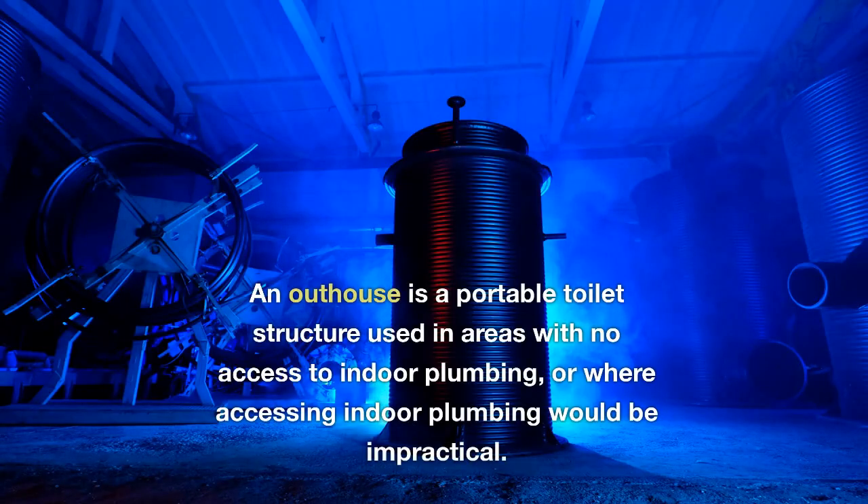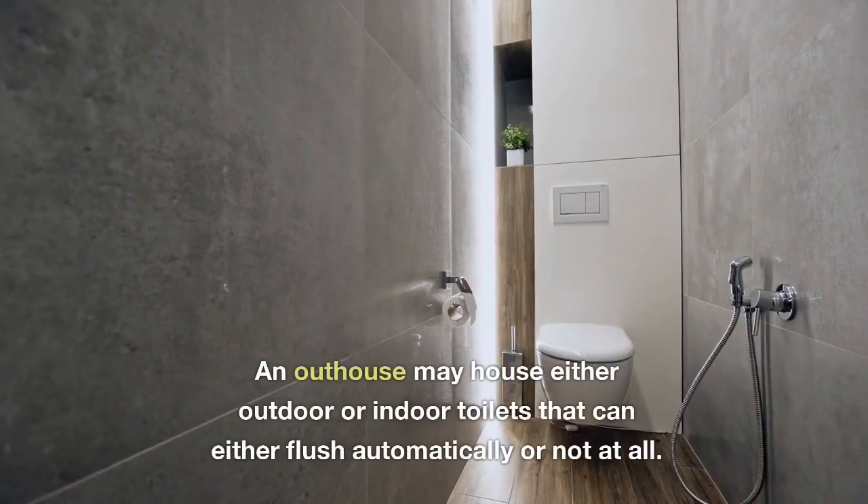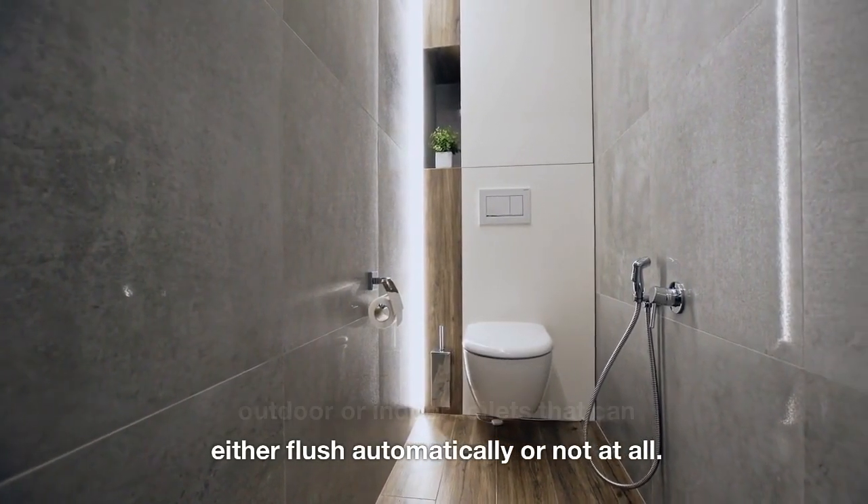An outhouse is a portable toilet structure used in areas with no access to indoor plumbing, or where accessing indoor plumbing would be impractical. An outhouse may house either outdoor or indoor toilets that can either flush automatically or not at all.